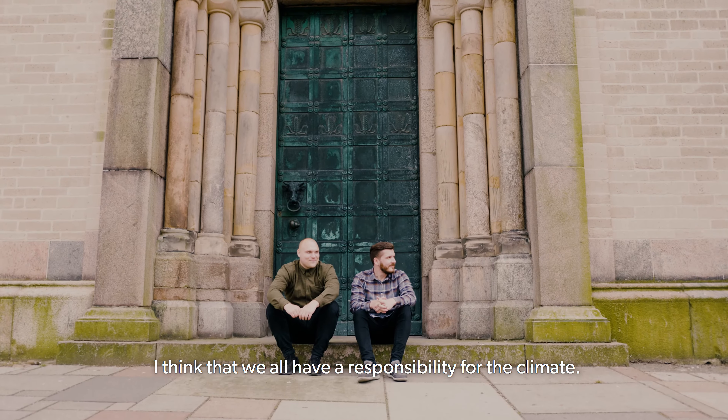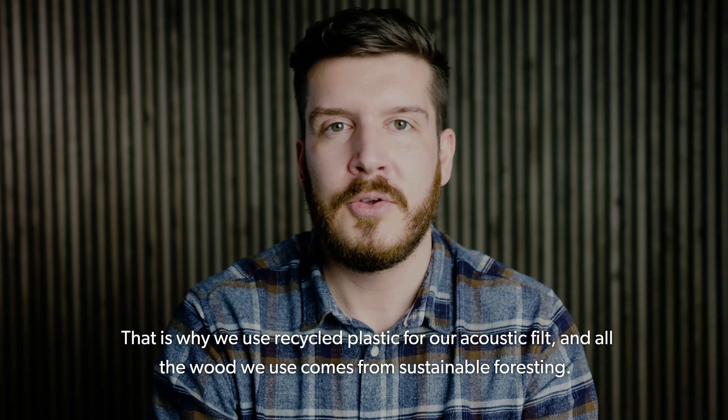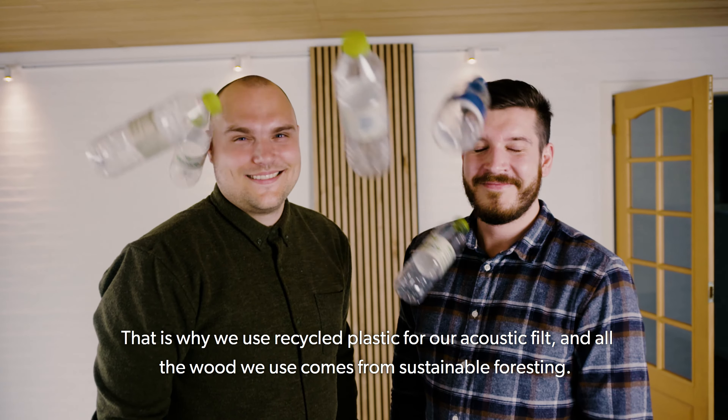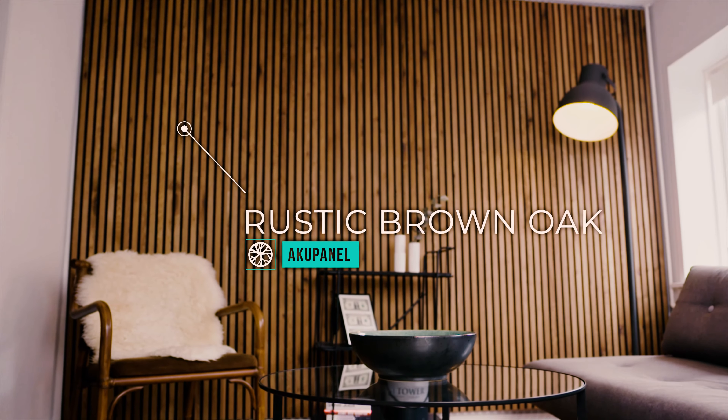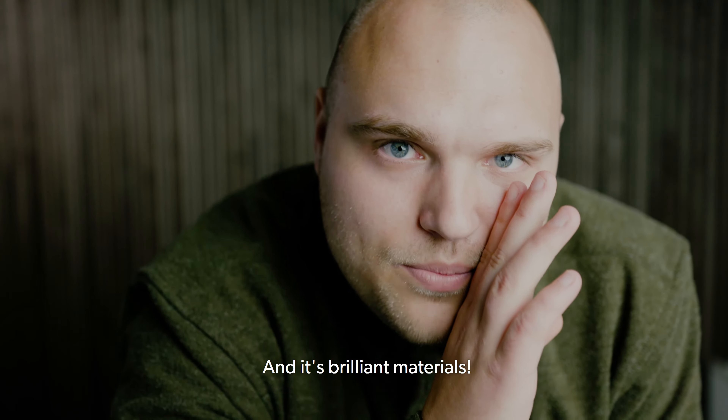I think we all have a responsibility for the climate. That is why we use recycled plastic for our acoustic felt, and all the wood we use comes from sustainable forestry. And it's brilliant materials.